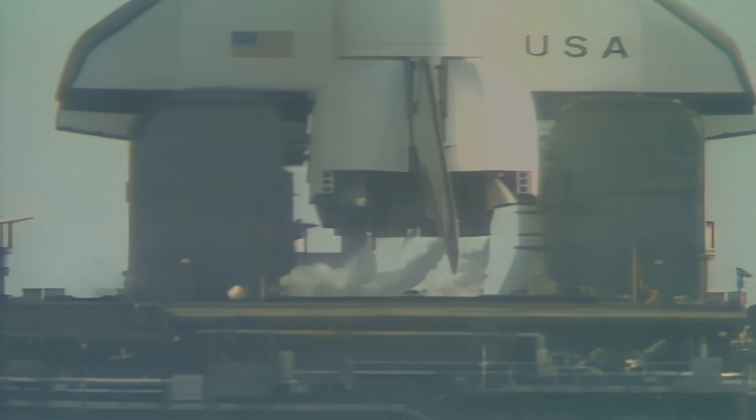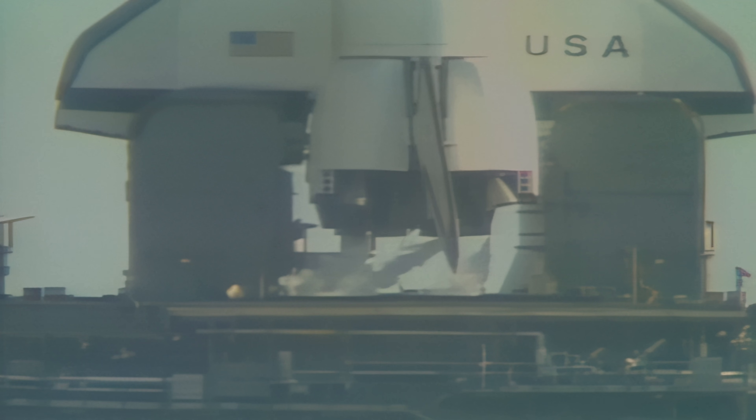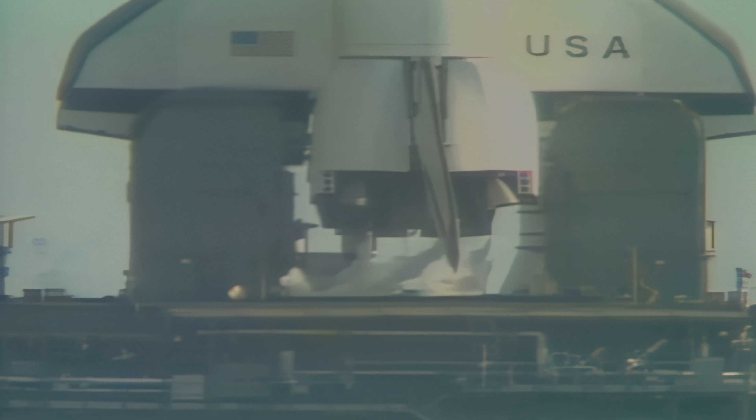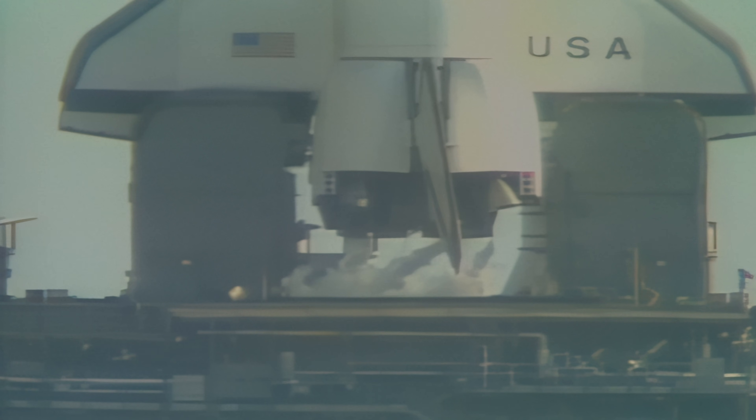The liquid oxygen replenish system has been turned off in preparation for pressurization of the tanks for the launch. T-minus three minutes, thirty-five seconds and counting. The elevon speed brake and rudder are being moved through a pre-programmed pattern to assure that they'll be ready for use in flight. T-minus three minutes, twenty seconds and counting.